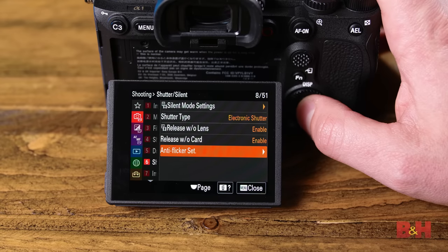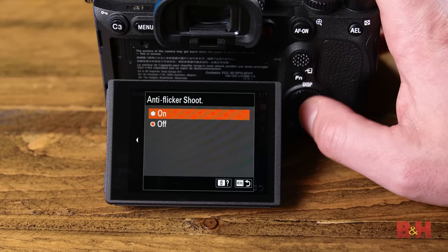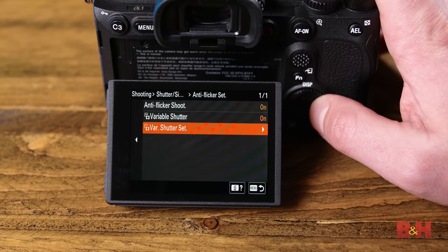The electronic shutter also features an anti-distortion design, leading to a 1.5 times reduction in distortion compared to Sony's Alpha 9 Mark II. Plus, it now has a flicker-free mode that can automatically adjust to combat flickering light sources. Lastly, the Alpha 1 can close its shutter between lens changes to prevent dust buildup.